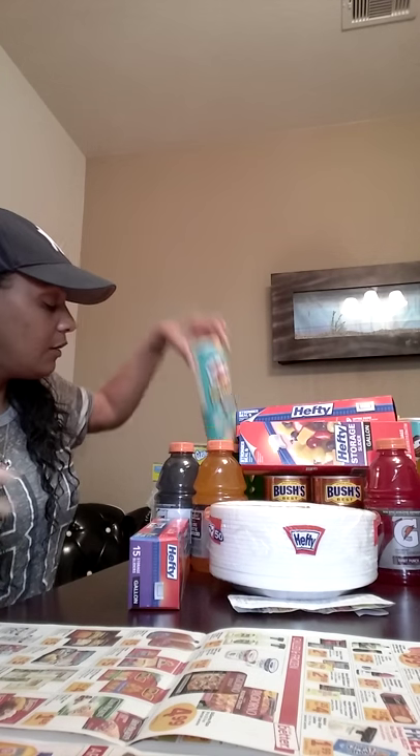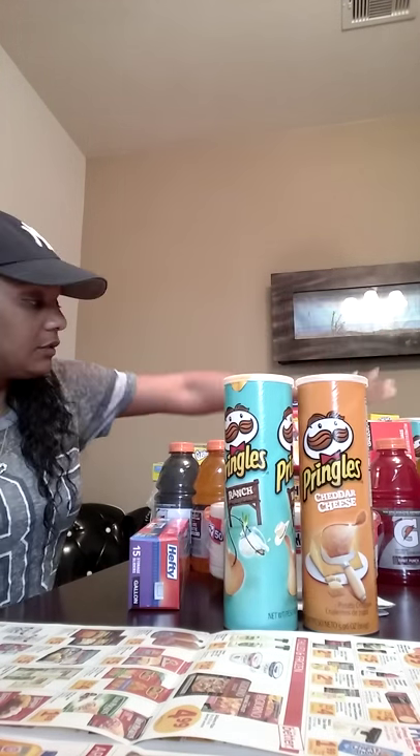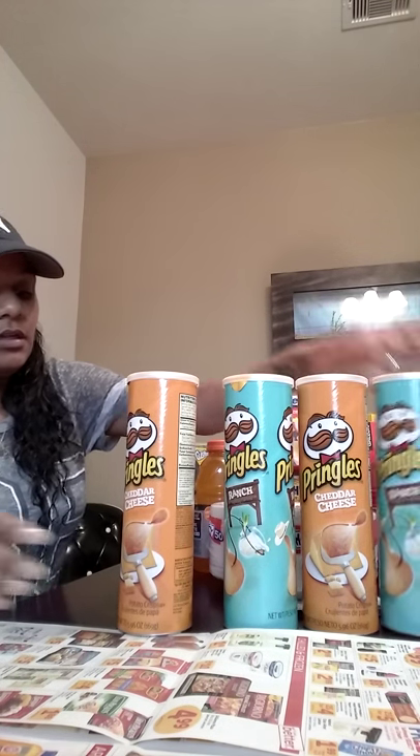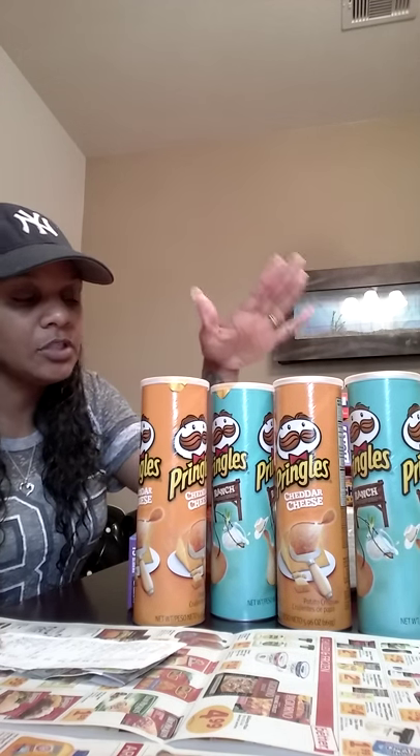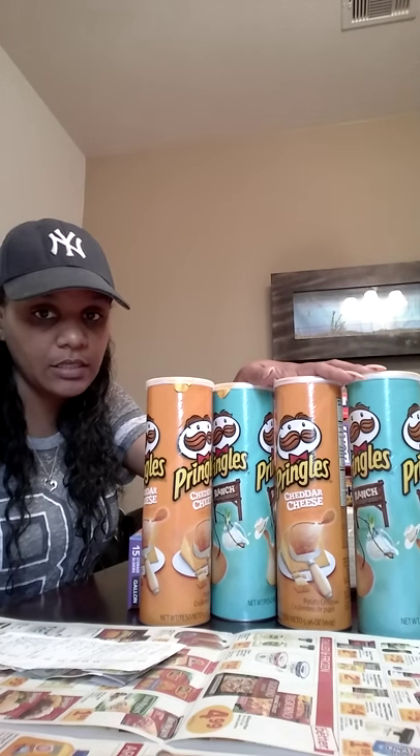The last thing I got was Pringles because the three-year-old likes them a lot. Cheddar and sour cream is a popular flavor in our house — we all like those. They were four for $5, so $1.25 each. There is a manufacturer coupon for $1 off but since I didn't have my coupon binder I didn't have it in the store.